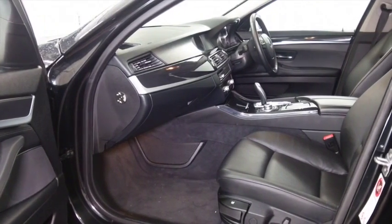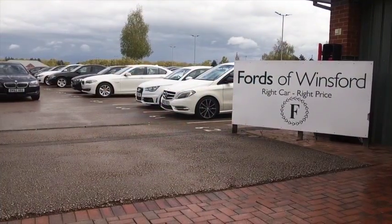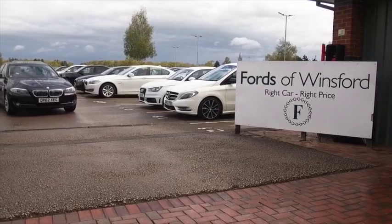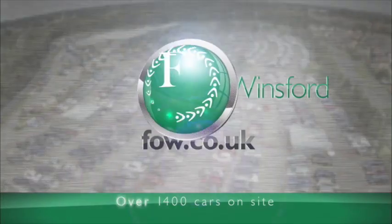Don't forget at FOW the price you see is the price you pay — there's no hidden extras or charges. You can ring and reserve for up to 48 hours with no obligation. Bring your licence with you, have a test drive, and come and discover this great car for yourself at Fords of Winsford.